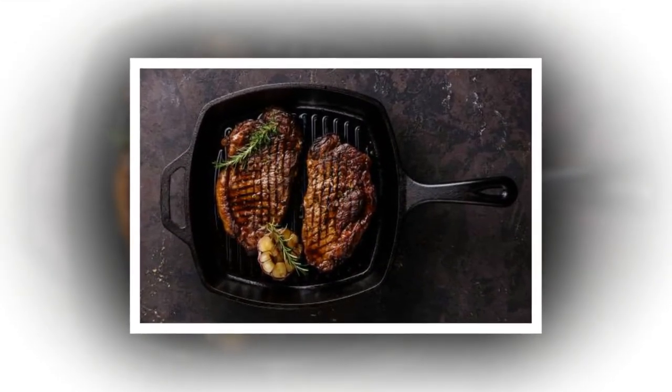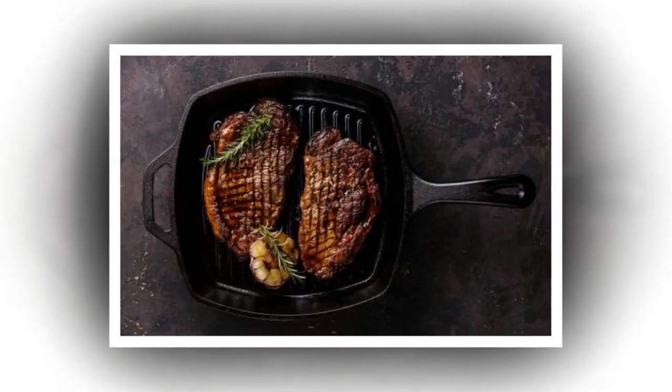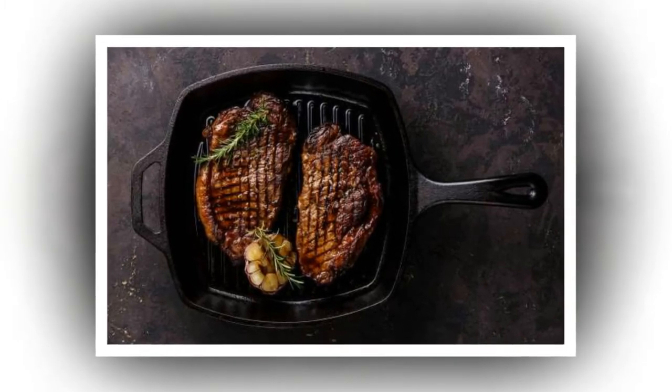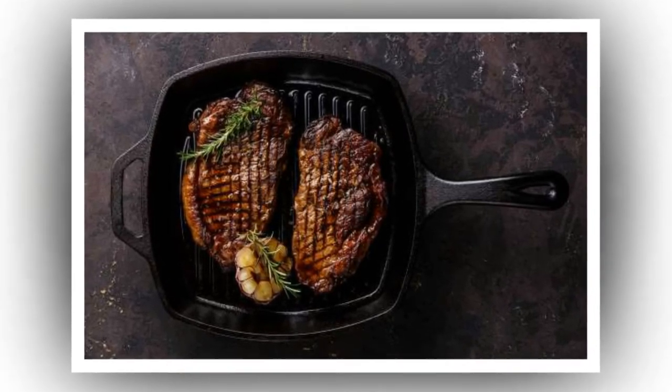Brown the butter before cooking steak. Ree swears her technique for cooking the perfect steak is so great it could bring about a marriage proposal or a foot rub. Her trick: butter your griddle and let it brown before adding the meat, then press down firmly for perfect grill marks.